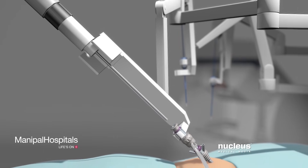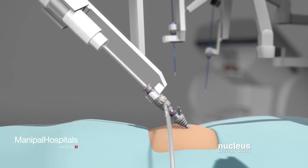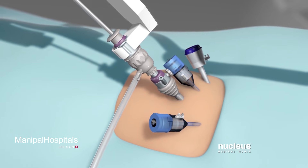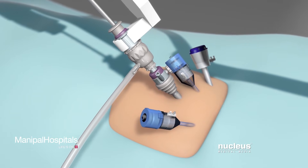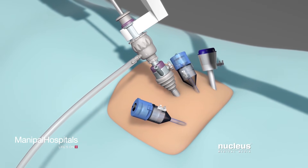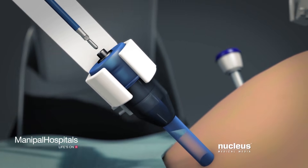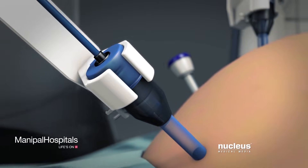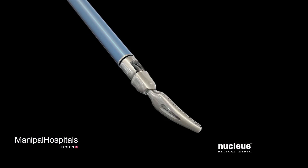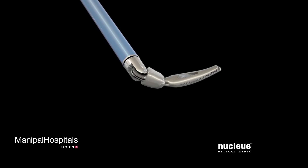After your abdomen is inflated, a high definition camera will be inserted into this port. Your surgeon will make additional port incisions for robotic instruments as well as instruments used by patient side assistants. An assistant will insert all of the robotic tools through these ports. Unlike standard laparoscopic instruments, these tools can rotate 360 degrees and have more flexibility than the human wrist.